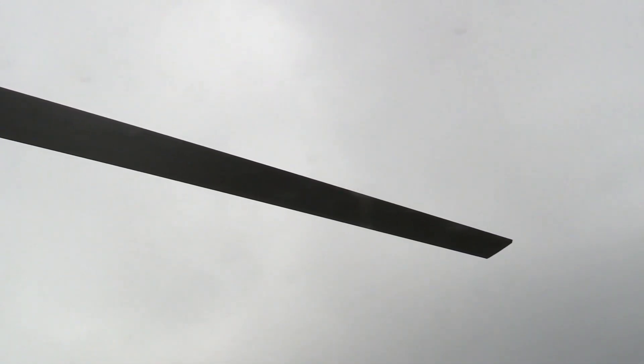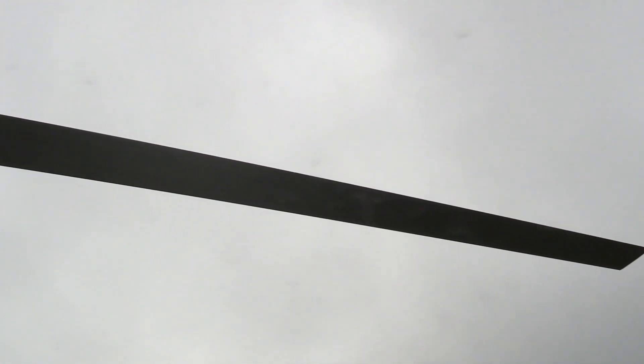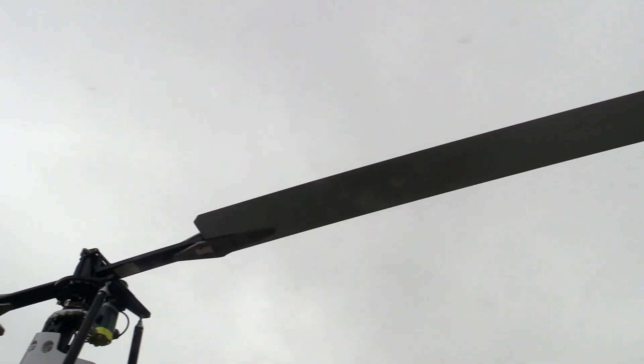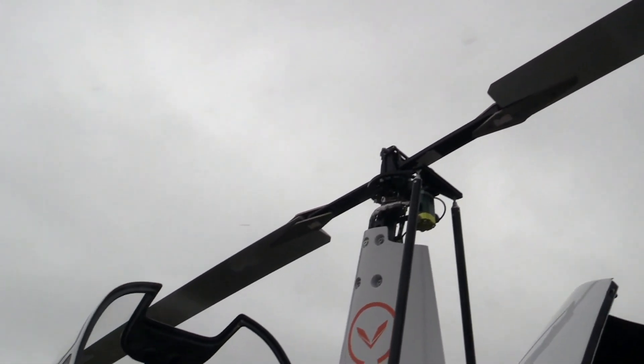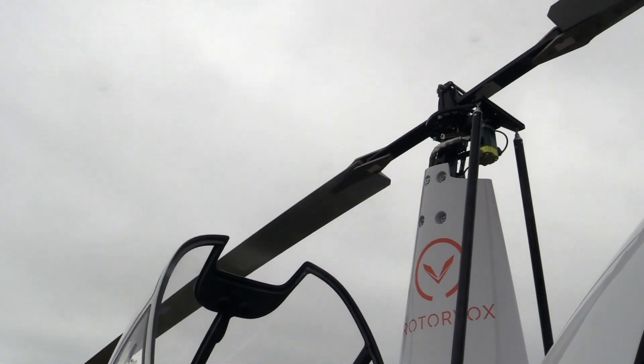The aircraft has an aluminum rotor from Averso in France. It has a hydraulic pre-rotation system, which is maintenance-free. It's quite quiet and powerful.